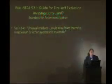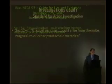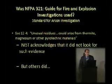NFPA 921 is the guide for fire and explosion investigations. They say unusual residues could arise from thermite, magnesium, or other pyrotechnical materials. In a crime scene — which this was an example of — did NIST use the guide? No. They acknowledged they didn't even look for such evidence. But others did.